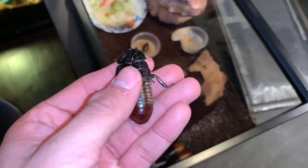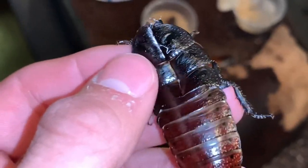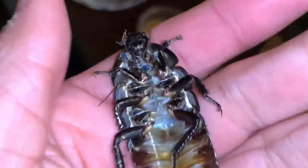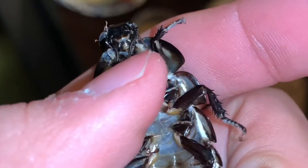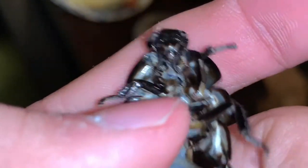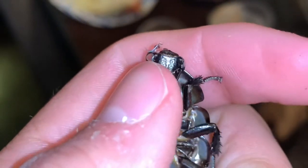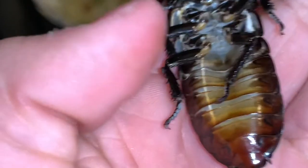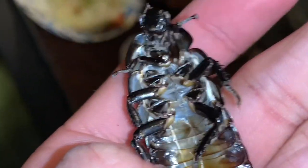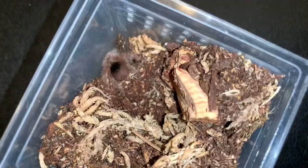Here's a closer view of the old skin — as you can see, it splits down the middle so the roach can crawl out of it. The antenna shed and everything, so it has new antennas, new eye coverings, new legs, new everything — even new mandibles, which is really crazy.